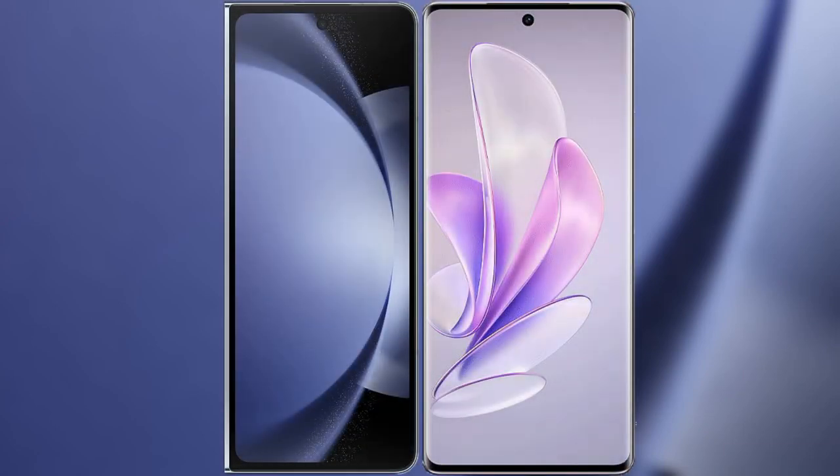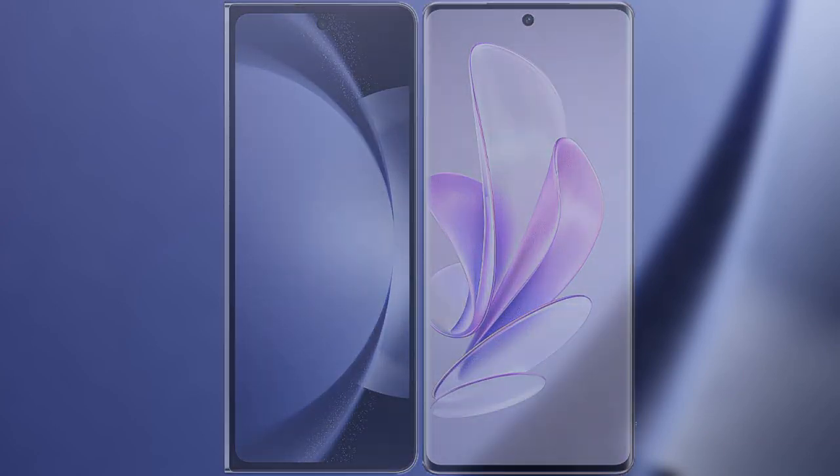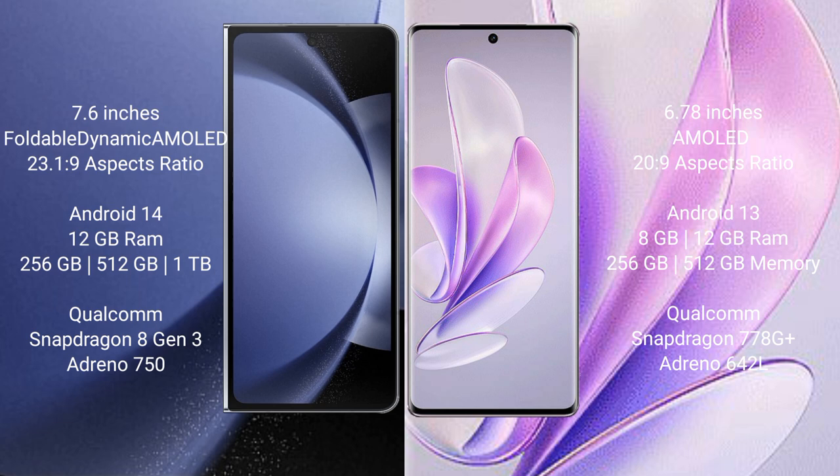I will compare the new Samsung Galaxy Z Fold 6 with Vivo A17. Samsung Galaxy Z Fold 6 comes with a 7.6-inch foldable dynamic AMOLED display and Saksipasa 23.1-9. Vivo A17 has a 6.78-inch AMOLED display and Saksipasa 23.9.